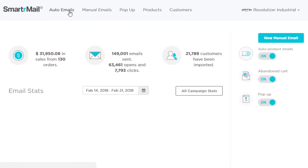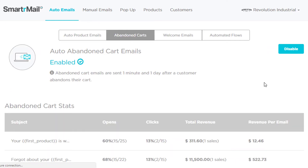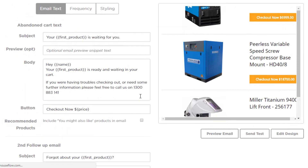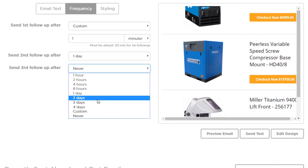Our Advanced Abandoned Cart feature allows you to automate up to three follow-up emails to help win over customers who don't complete their order. Because each customer will abandon their cart for a different reason, it's hard to determine why they've decided not to go through with their purchase. Having multiple emails allows you to combine different offers to increase your chance of converting.